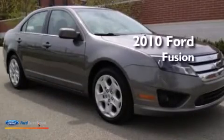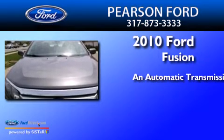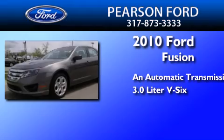This is a 2010 Ford Fusion. This four-door sedan has an automatic transmission and a 3.0L V6.